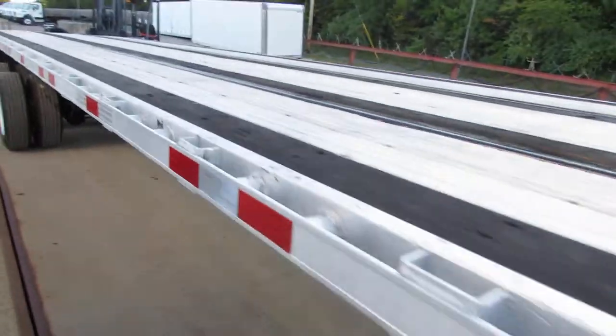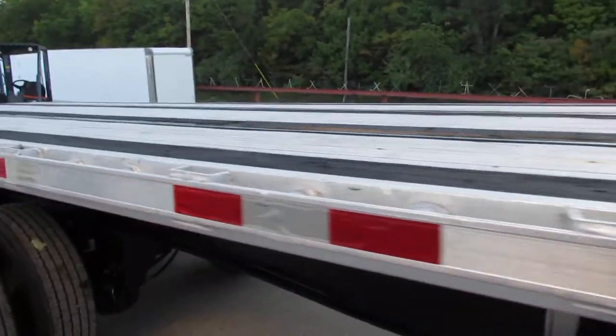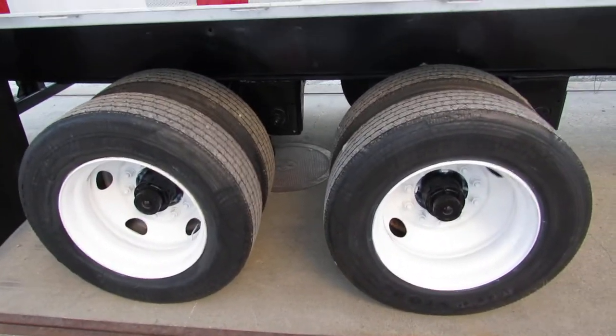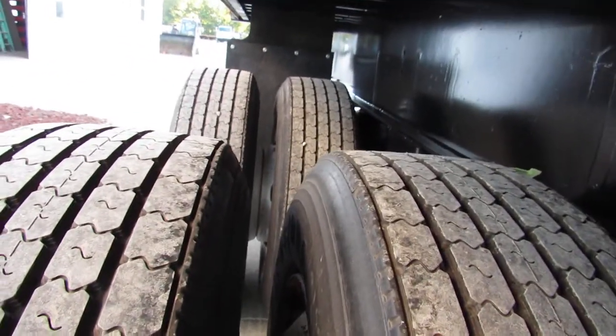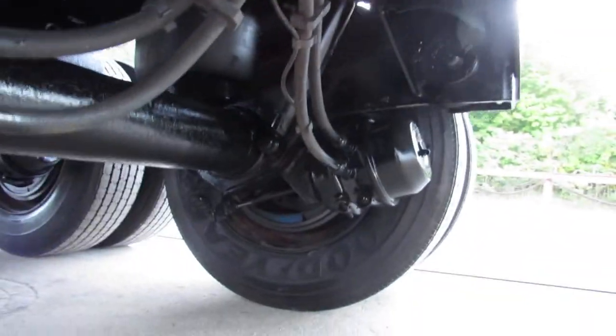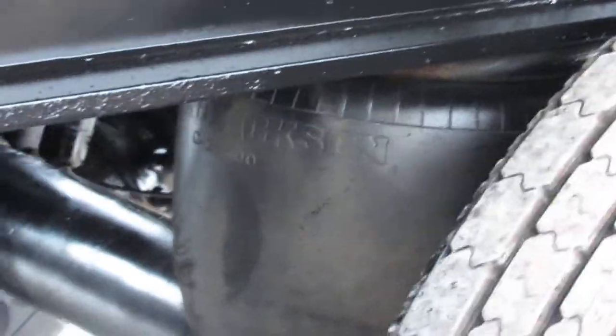As we come down you can see this does have wood nail strips on this aluminum combo. At the back you can see these are 225 steel refurb rims with new rubber on this trailer — excellent condition. Underneath, there's a brand new air tank, the plumbing has been checked, and the drums and pads have been replaced at 95% or better. On the air ride suspension, she's ready to come work for you.